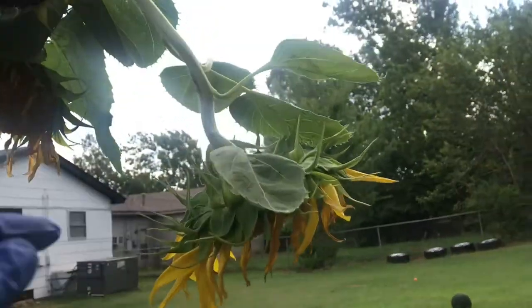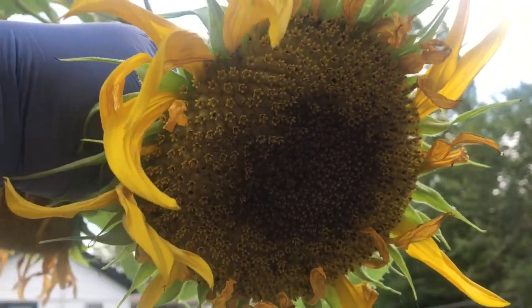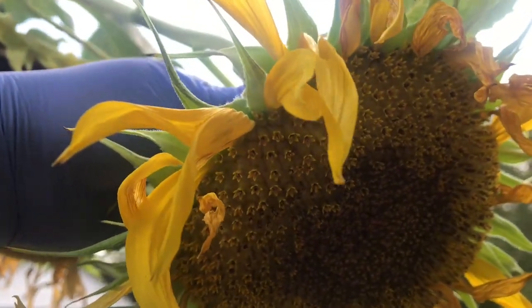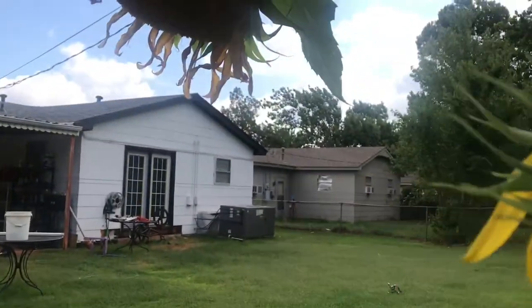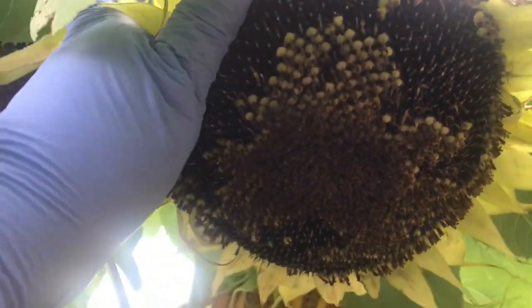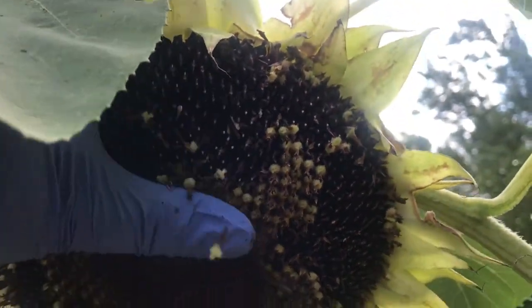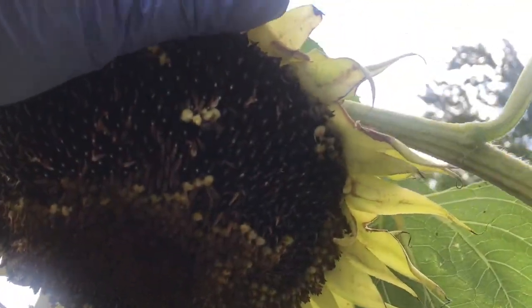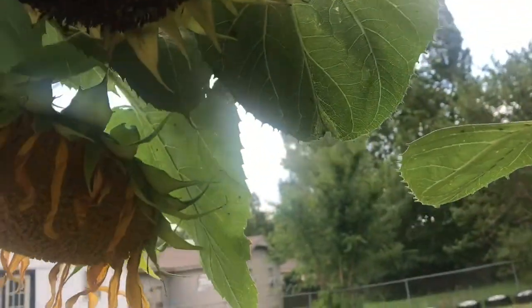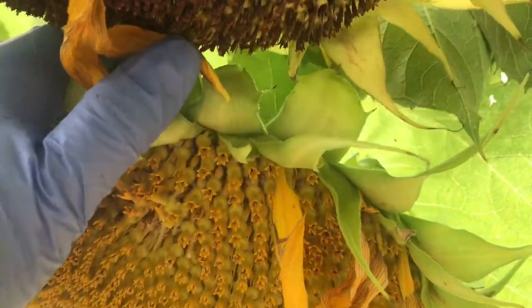This one is not ready to harvest yet, maybe a couple more weeks. But this one is ready to harvest right here. You can remove the — I don't know — buds or petals, I don't know what they're called, but this one still has the yellow petals.